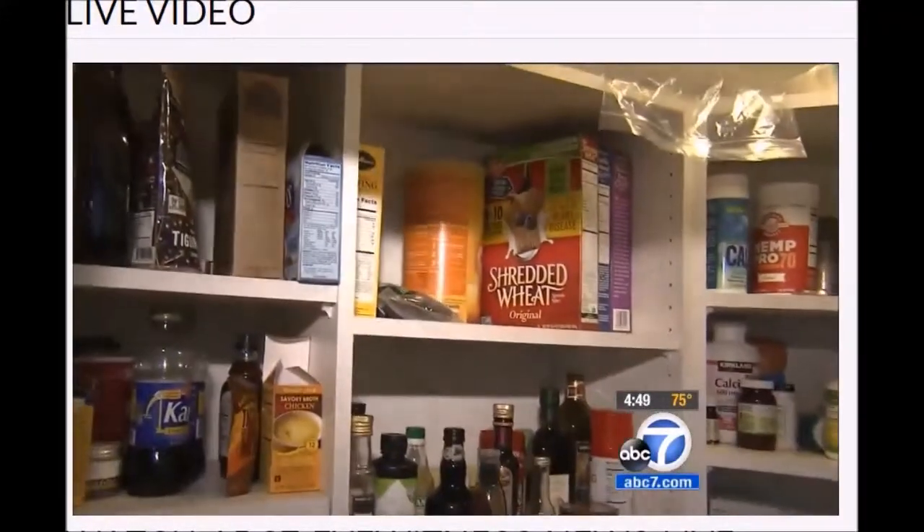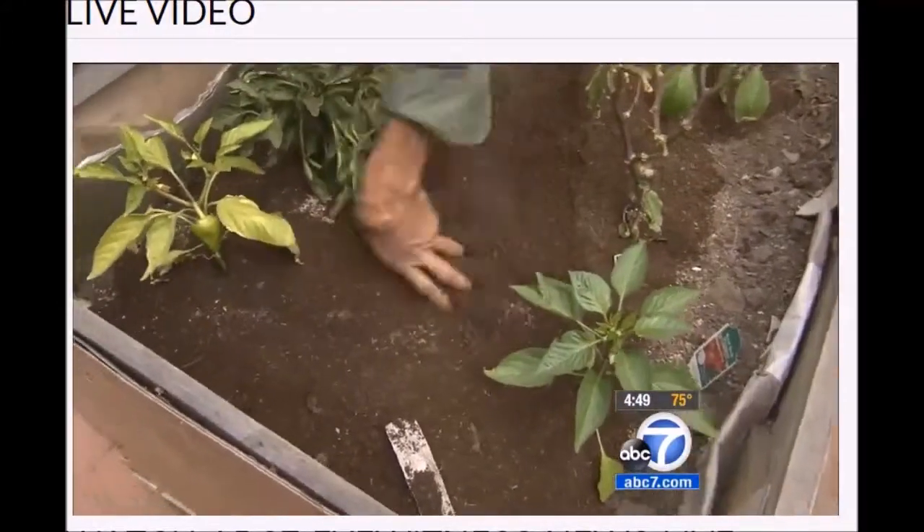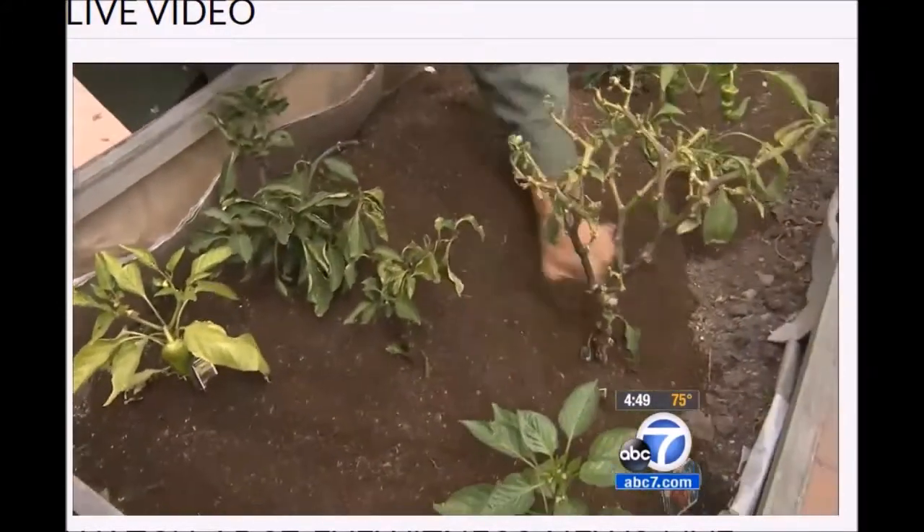So with a little help from your pantry, your edible garden has a fighting chance. Lori Corbin, ABC7 Eyewitness News.